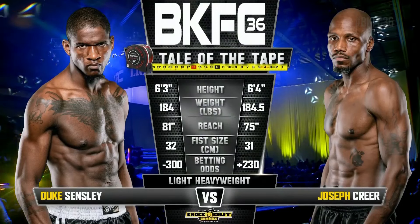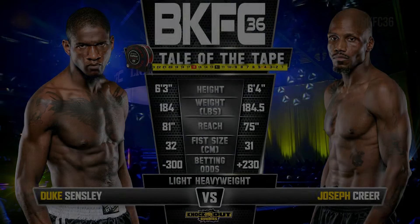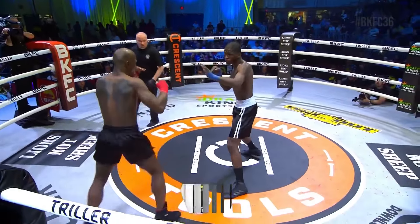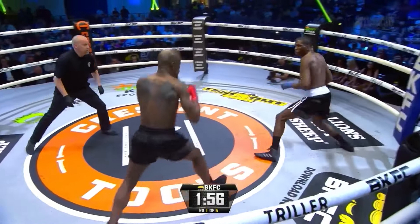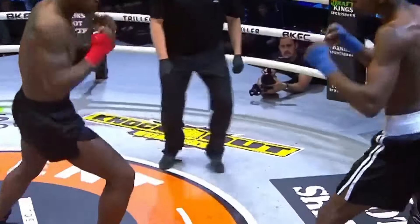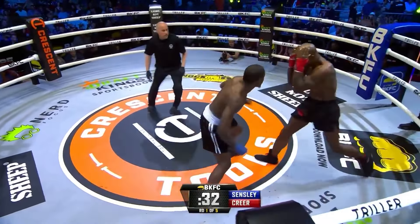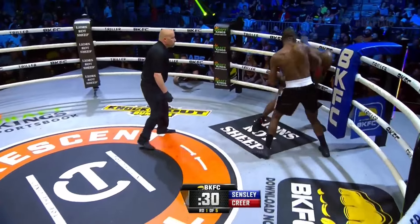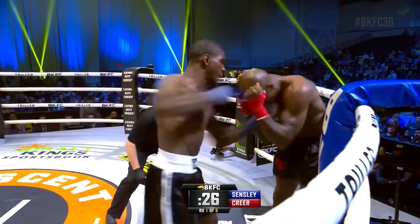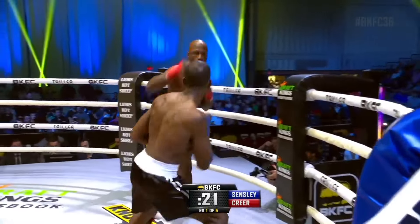Sensley has a one inch height disadvantage, however a significant six inch reach advantage. He's gonna want to utilize that the whole time against him. Round number one — no reckless start for Duke Sensley, a measured start. He's in the black and white trunks, takes that left hand from Joseph Krier in the black trunks. Long straight jab from Krier. It's the left hand, counter to the left hand, right hand from Sensley. Sensley big right hand — Krier with his back against the ropes. Left hand, right hand, left hand, left hand, right hand from Sensley.